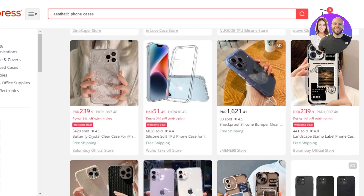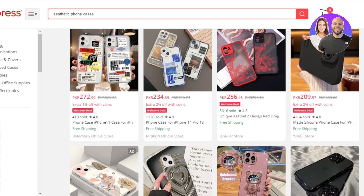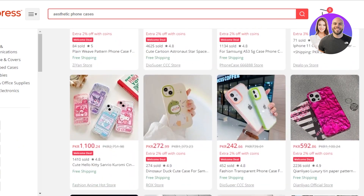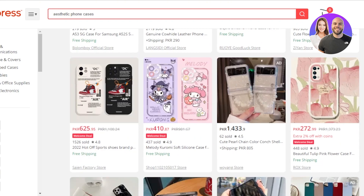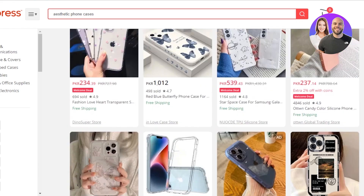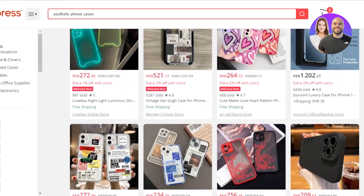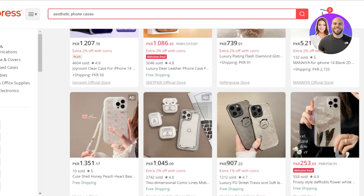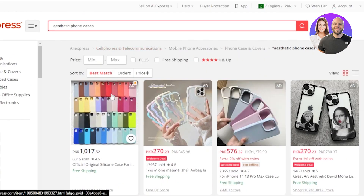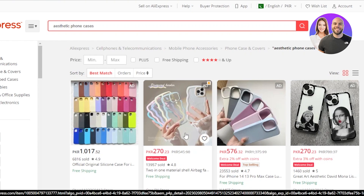There is also a phone case trending right now — like an Emily in Paris phone case. People see a phone case in a video and want to buy it. If you can get your hands on any of these trending phone cases, you should definitely dropship them. These are available for very cheap — a few cents — and you can sell them for a good amount and make good profit. Make sure to check out this product if you're looking for trending dropshipping products.